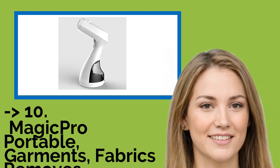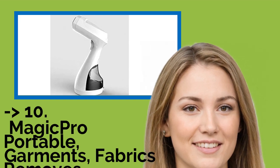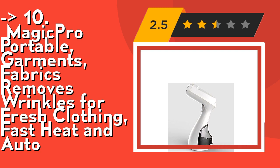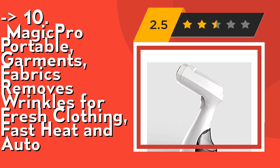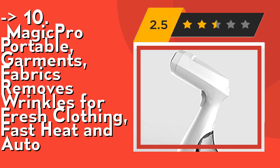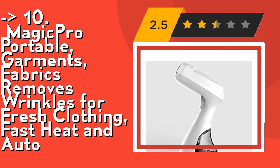The list starts with the Magipro Portable Garment Steamer, which removes wrinkles for fresh clothing with fast heat and auto all-purpose fabric support. The steam machine can be used on most fabrics such as cotton, silk, linen, polyester, wool, velvet, and other common blends and weaves. The portable handheld steamer saves space — no ironing board needed. It's great for both home and travel, and includes a two-in-one fabric and lint brush.